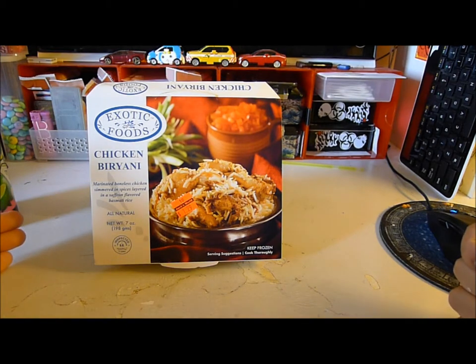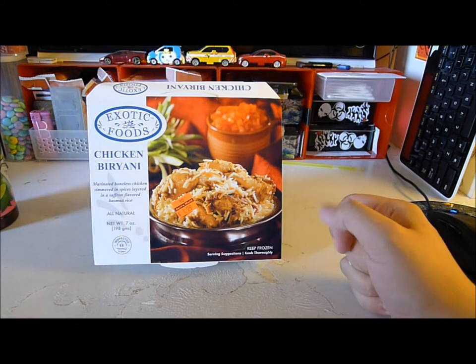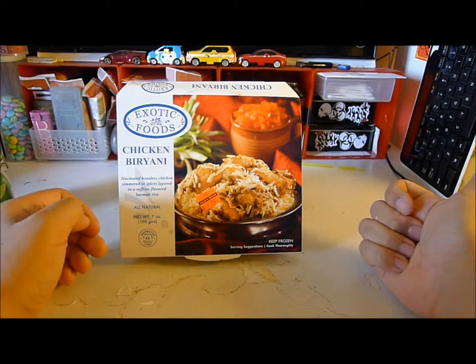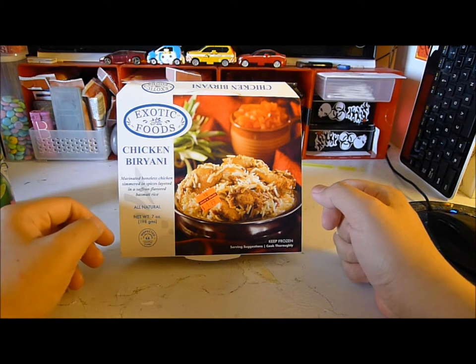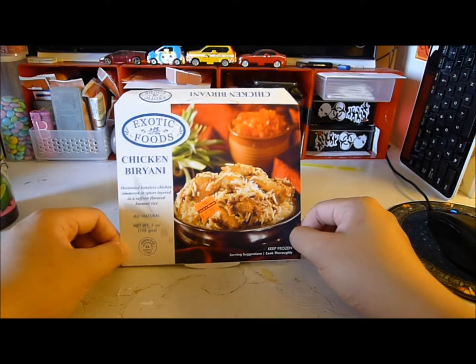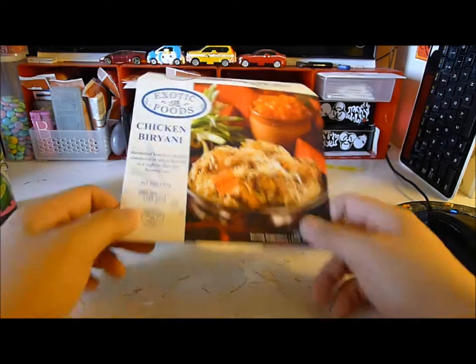Welcome guys to another dollar store food review — all foods that are not quite a dollar but come from the dollar stores. I apologize for the darkness; usually I film with both a lamp to my right and natural light from my window to my left. However today it seems unusually dreary with a lot of cloud cover. Anyway, that forecast serves you no purpose at all, so let's get into this.